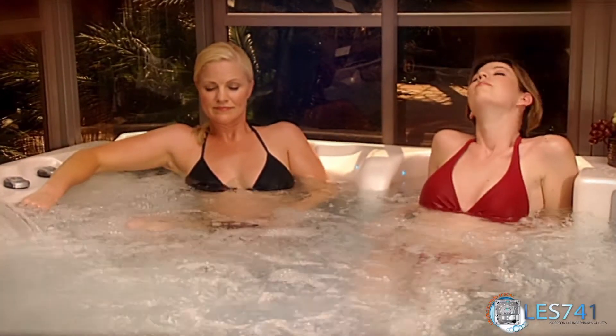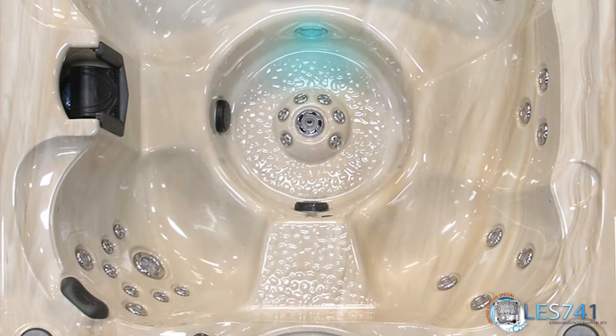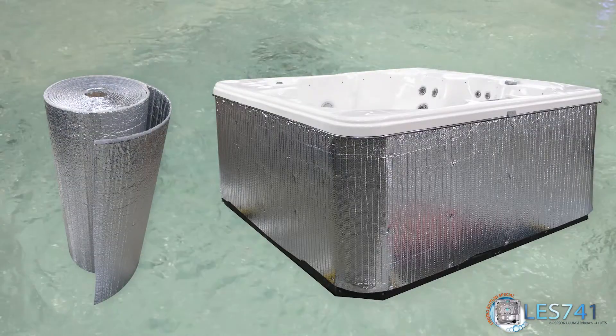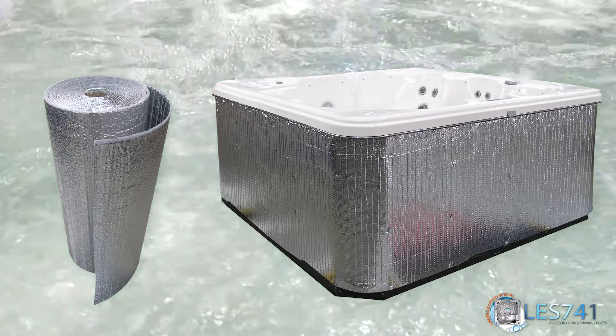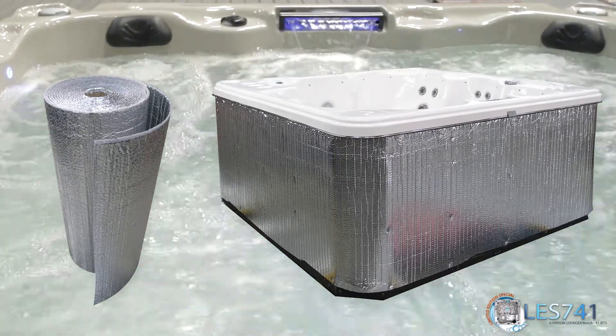Cal Spa's products are amongst the most energy efficient hot tubs available in the market today. The LES-741 is manufactured with Thermal Layer Insulation, an exclusive foam insulation that encompasses the entire spa shell in a layer of polyurethane and provides an extra layer of protection from the elements.